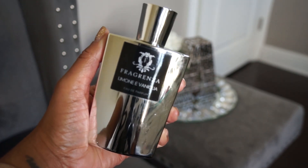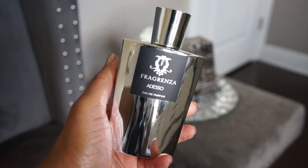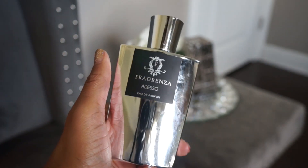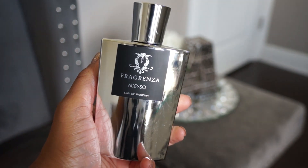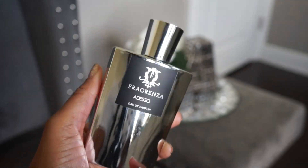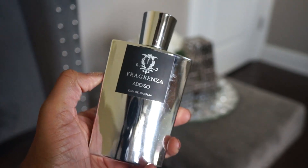This next one should have been the first from this brand but my stash got out of order. This is Adesso, one of their original creations. It is sweet and spicy — I believe it has tobacco and maple syrup. It's really good, yummy, and definitely unique in my opinion, so this is one of my favorites from the brand.